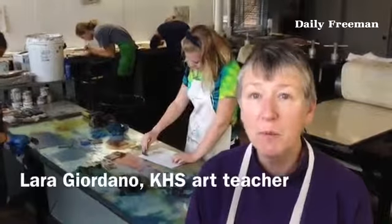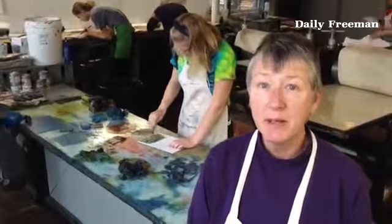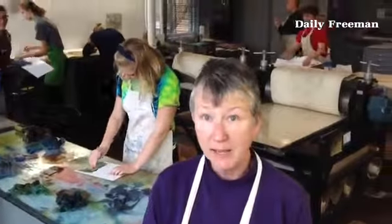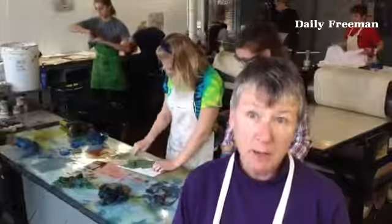We're here at the Women's Studio Workshop with Kingston High School students, and they get to experience four studios — the Taglio studio that's here, upstairs they're working in silkscreen, and in the back they're working in paper making.